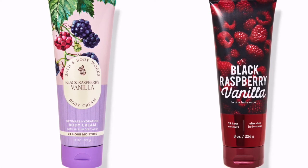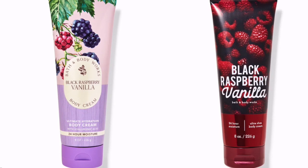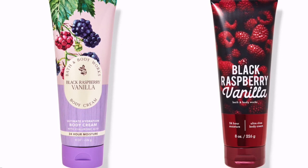Black Raspberry Vanilla says it will give you 24 hours of fluffy cocoa butter with soothing aloe. It seems intriguing and like a good one, so I may have to keep my eye out and try it.